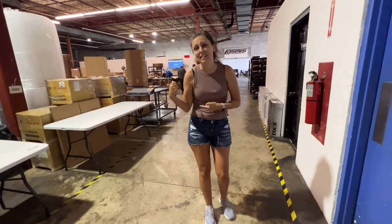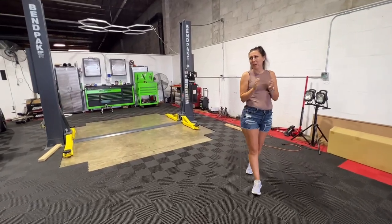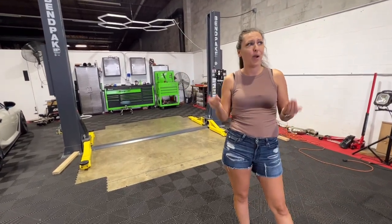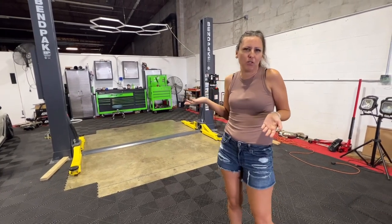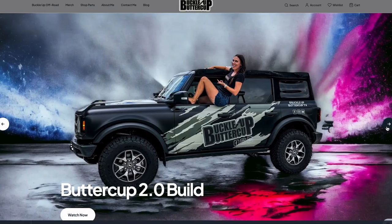You guys already got a look into the shipping department, but check out what's after this. One super cool thing that I'm excited about — and that Jim is probably most excited about — is I have access to a lift. So when I put new wheels, tires, and a suspension kit on the Bronco, I'll probably do it here to save Jim's back. Everything that I put on Buttercup 2.0 can be found on my website at the best possible price.